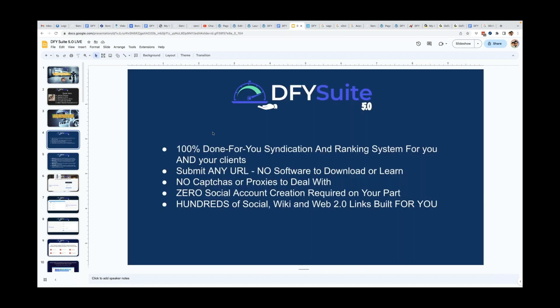We're here to talk about Done For You Suite 5.0. This is our 100% done-for-you syndication and ranking system for you and your clients. You can submit any URL — there's no software to download or learn, no CAPTCHAs or proxies to deal with. Anytime you're doing the kind of things that Done For You Suite does, it does require CAPTCHAs and proxies, which can get expensive, annoying, and fail a lot. But you don't have to worry about any of that.